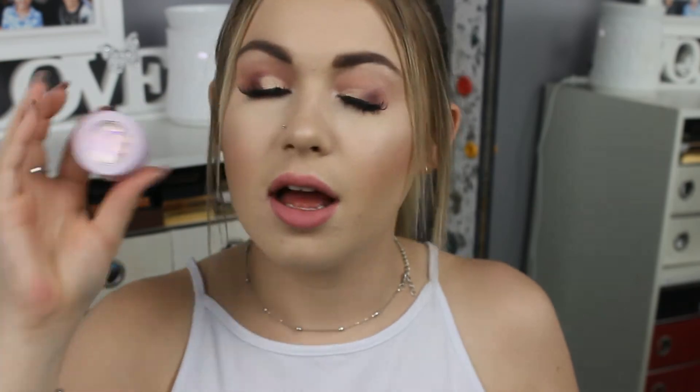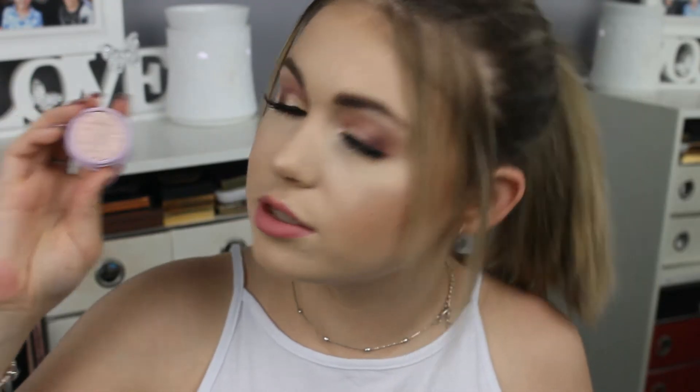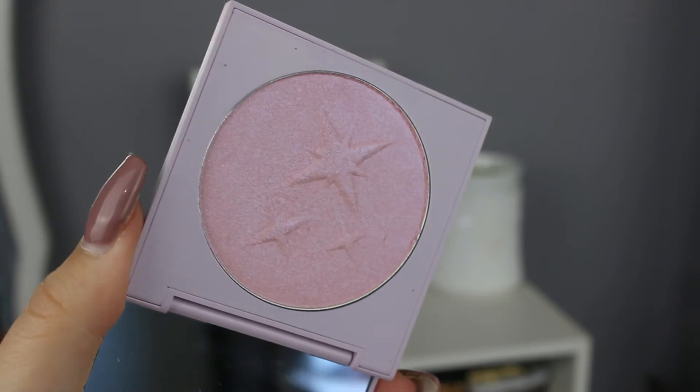Now that the eyeshadows are out of the way, we can get onto this box of goodies from the My Little Pony collection. I'm obsessed with this baby purple little pot packaging. The shade is Posey — a champagne shimmer with pink and silver glitters through it. This is more of a topper shade than an actual eyeshadow, and it's absolutely stunning. I also have the bronzer in the shade In It to Win It — a nice deep, medium satin bronzer, perfect for fair to medium skin tone. I have the My Little Pony highlight in the shade Trickles — love the lavender packaging. It's a pink with a blue dual chrome, and I love the little star imprint on it too.